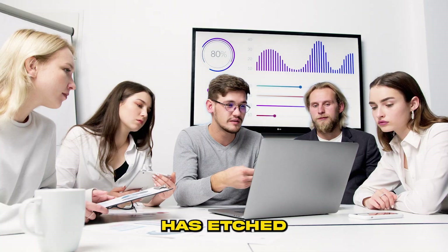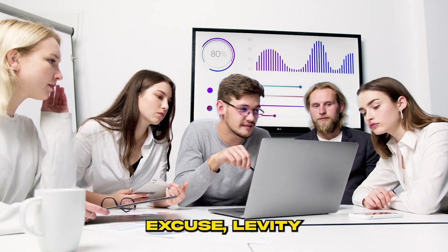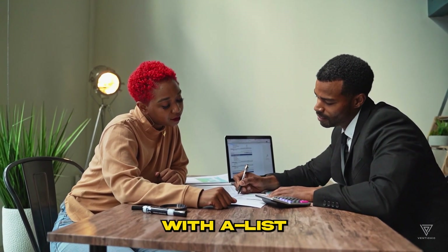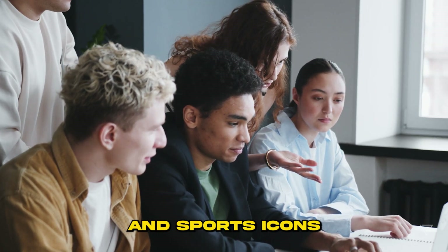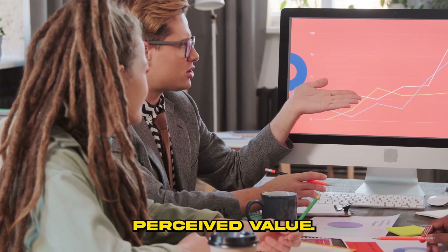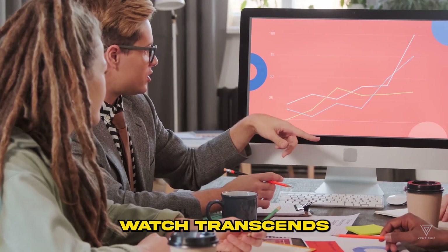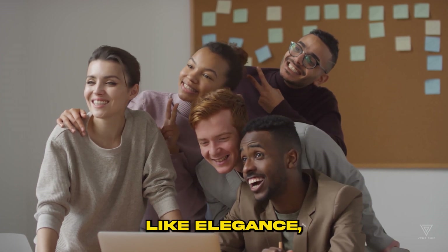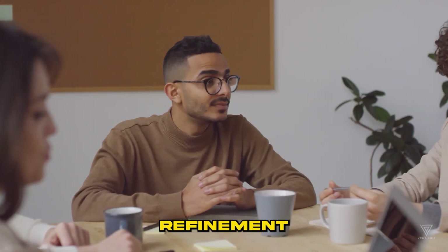In the realm of luxury timepieces, Richard Mill has etched its name as a symbol of opulence, exclusivity, and forward-thinking design. The brand's affiliation with A-list celebrities and sports icons further elevates its prestige and adds to its perceived value. A Richard Mill watch transcends the mere task of telling time. It embodies qualities like elegance, extravagance, refinement, and more.